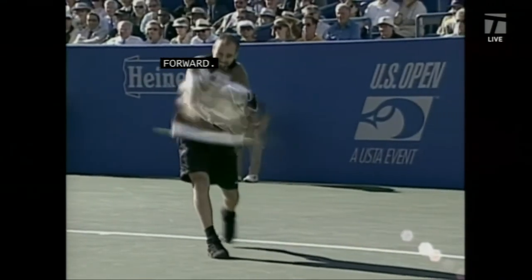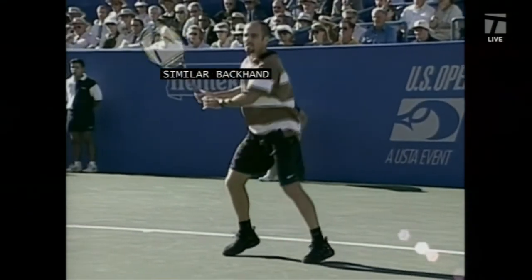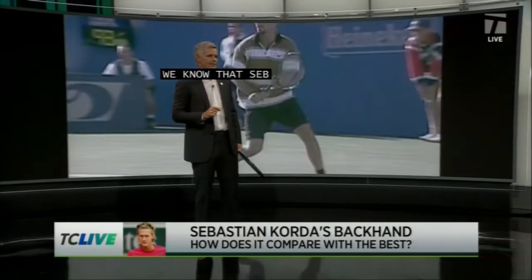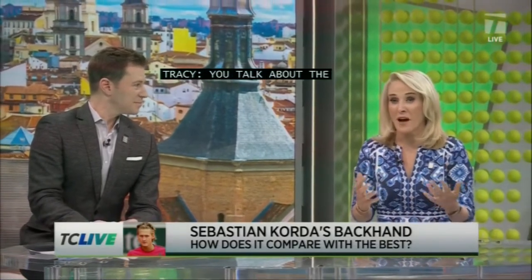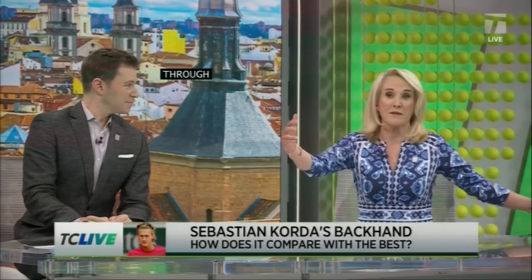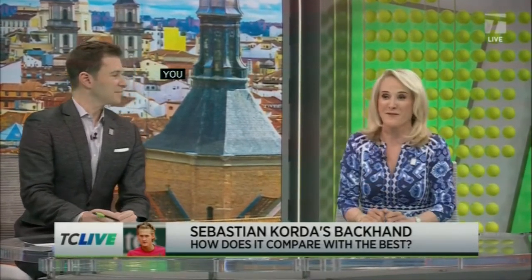We know that Seb Korda has worked with Andre Agassi, and I think he's got one of the best backhands in the game. So you talk about that left shoulder, but it's the left hand also that stays through the contact point and drives through it that really helps. And so often, I believe, club players forget about this hand — whether it's left hand for balance or whether it's two hands to drive through that contact point. They come across too quickly. You need to use that left hand for accuracy and for depth.